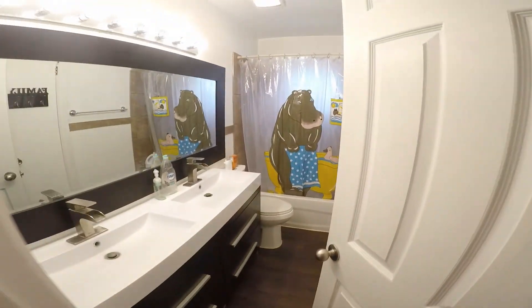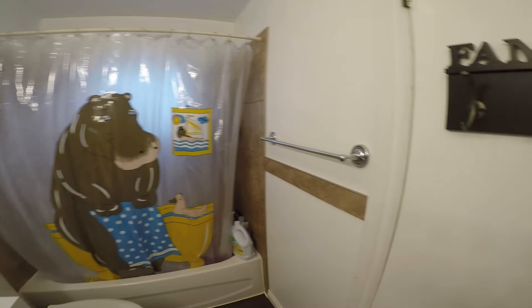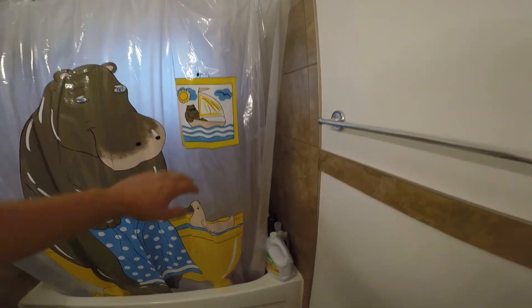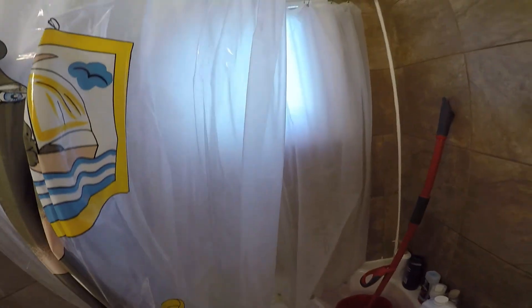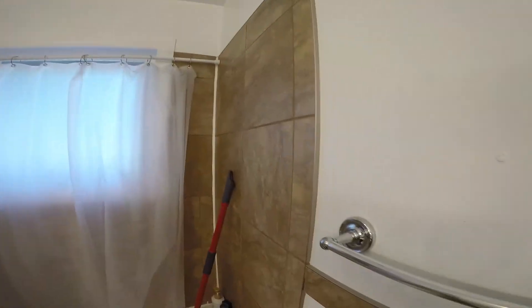Closet. This is the main bathroom. It's a little bit messy in here, sorry about the mess, but the main bathroom.